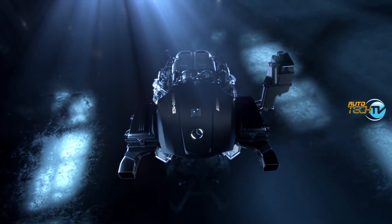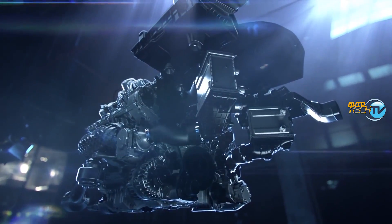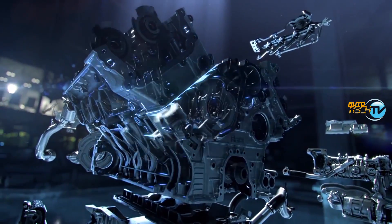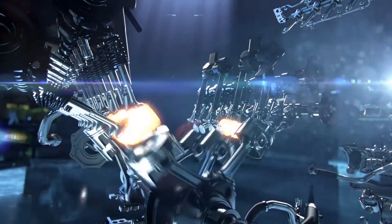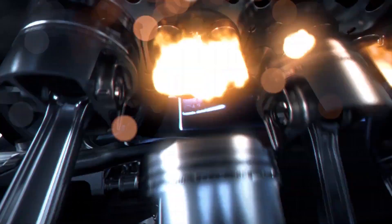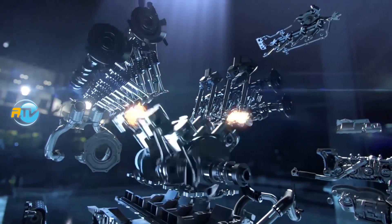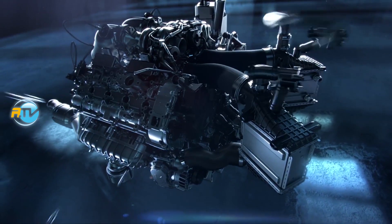It has a 4-liter bi-turbo V8 with 510 horsepower. How is that possible? Through these beautiful turbos. A turbo is a device that focuses on increasing the amount of air pushed into the cylinder. More air equals more oxygen. More oxygen means I can burn more fuel, and if I can burn more fuel in the same area, I create a bigger explosion. If I have a bigger explosion and I can take advantage of it well, the pistons will be driven down harder and the engine will create more power.